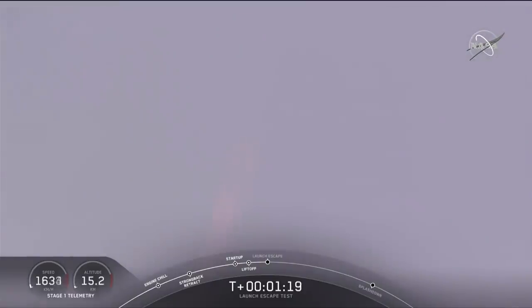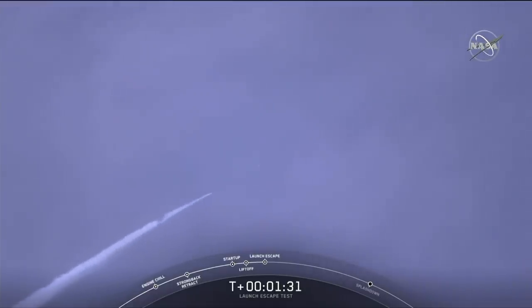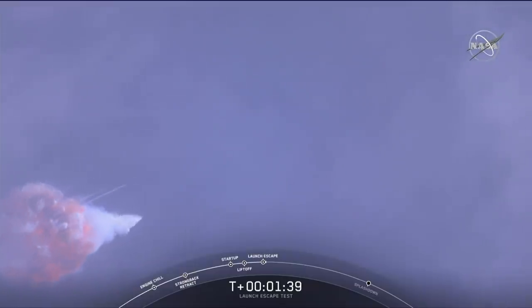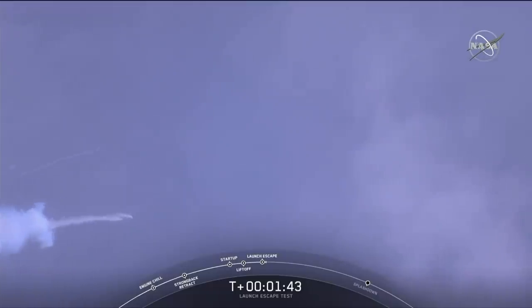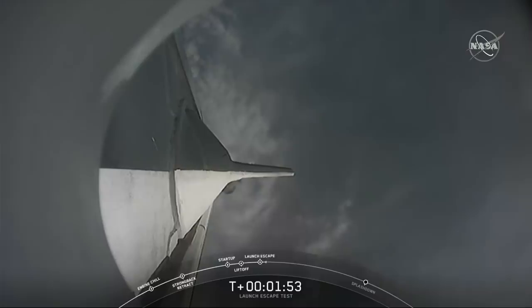5, 4, 3, 2, 1. You can hear some really loud cheering in the room. You just saw a bright flash there — it looks like that may be Falcon 9 breaking up. Loud cheers here in Hawthorne as everyone just watched live the Dragon separate.